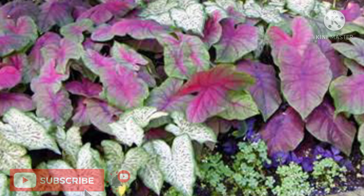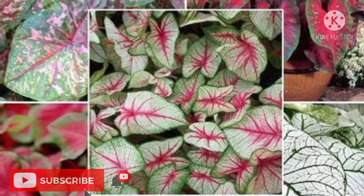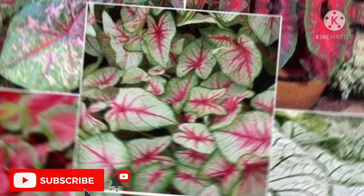In the south, caladiums need protection from full hot afternoon sun for best growth and color. Caladiums require warm, moist, well-drained soil to grow. Planting tubers in cool soil results in slow growth or tuber rot. A good rule of thumb in determining when to plant out caladiums is to set them out at the same time okra seed is planted in the vegetable garden.